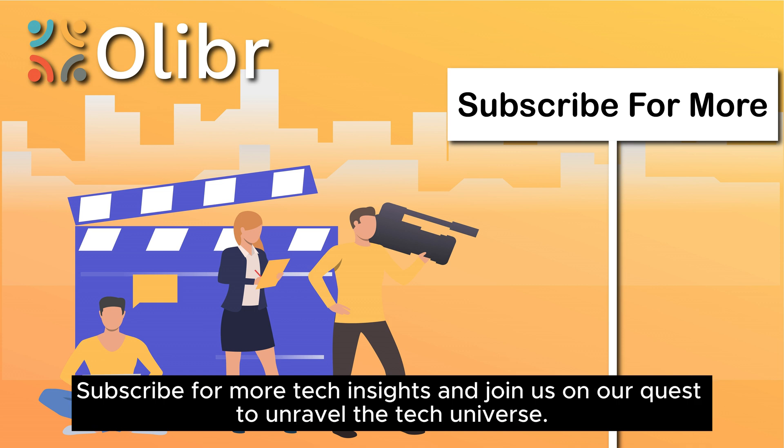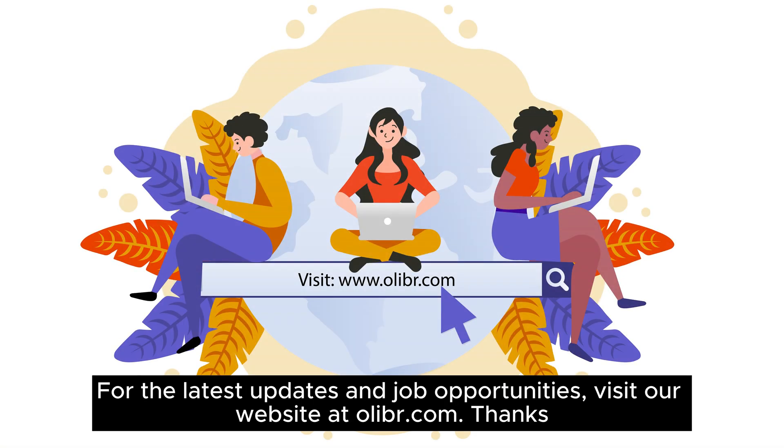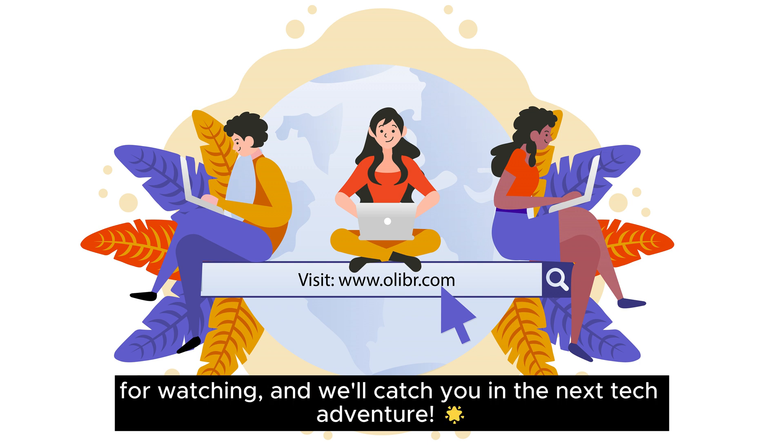Subscribe for more tech insights and join us on our quest to unravel the tech universe. For the latest updates and job opportunities, visit our website at olibr.com. Thanks for watching, and we'll catch you in the next tech adventure!